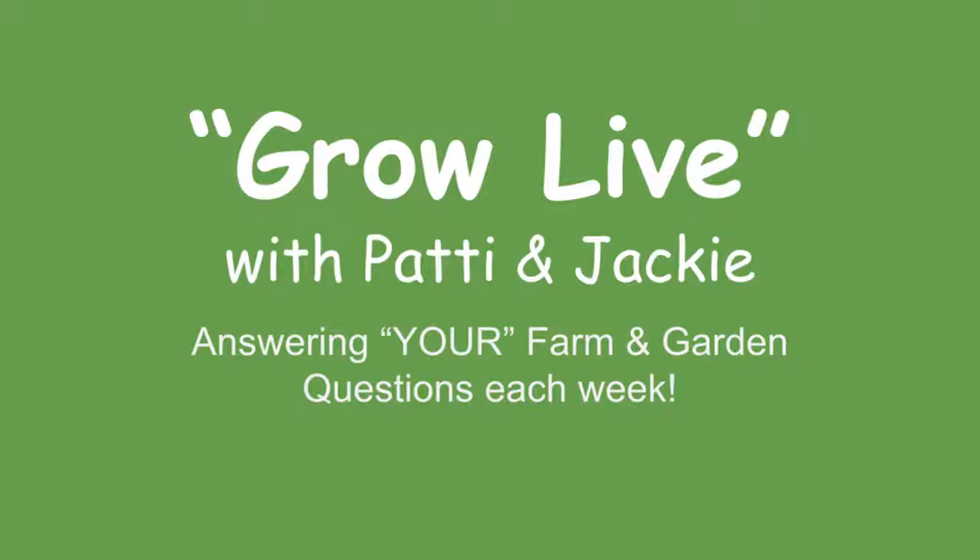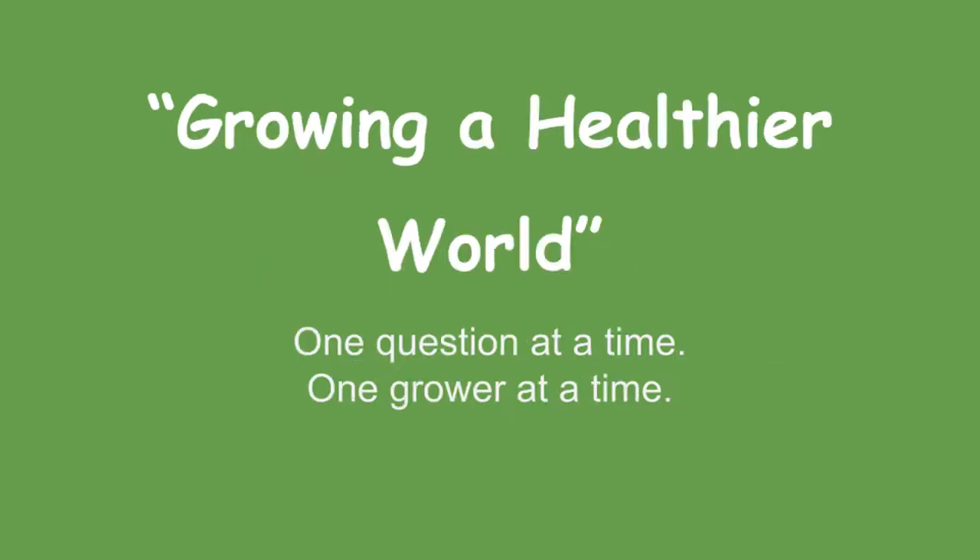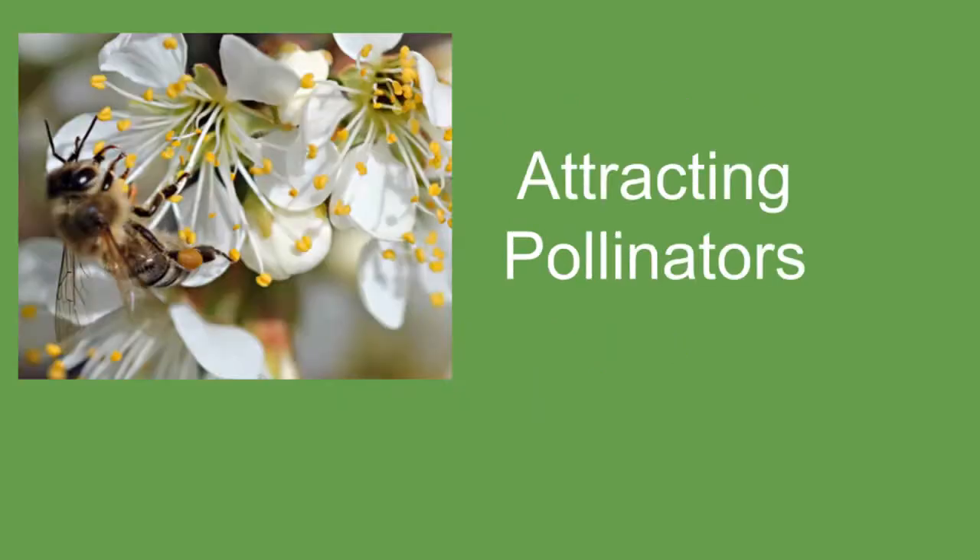I'm Patty and I'm Jackie, and together we are Grow Live, where we answer your farming and garden questions and offer gardening knowledge of the best practices weekly. Our mission is to help you and others grow a healthier world, one question at a time, one gardener at a time. Our goal is to help you be successful in growing healthy food and a healthier planet.